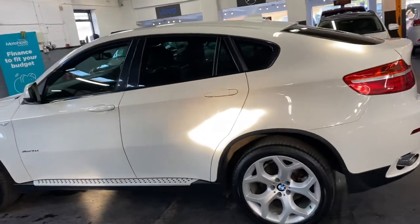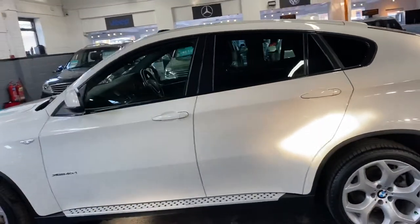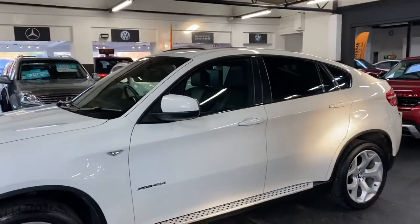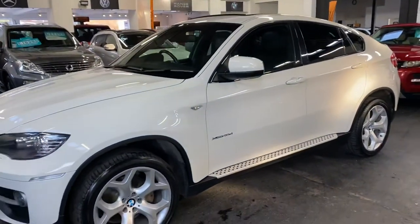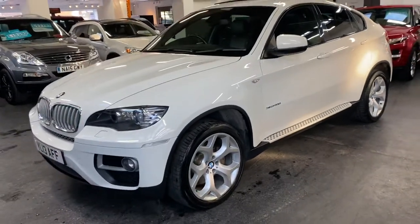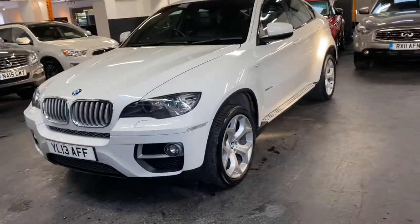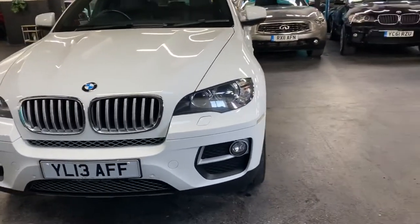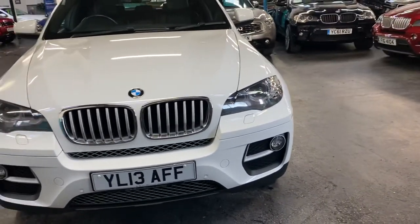Heated seats in the front, SOS call, Bluetooth telephone, electric memory drivers, and it's also got the rare option of electric sunroof — we just don't tend to see these specced with sunroofs but this one has got a sunroof. Also has auto headlights with LED angel eyes.